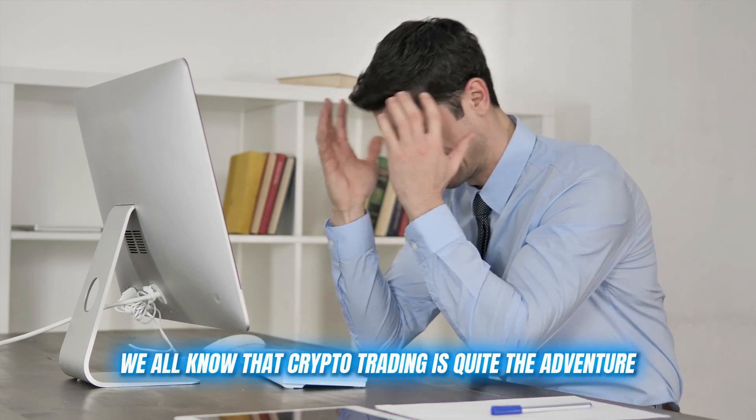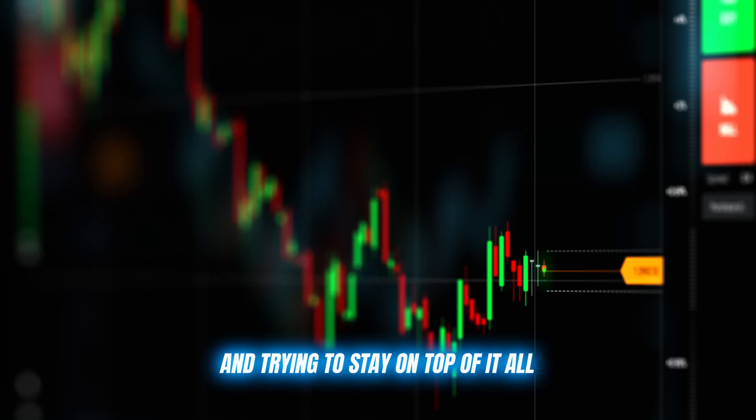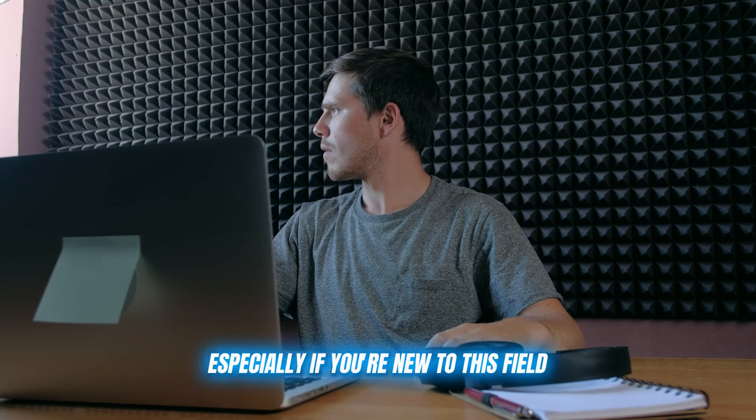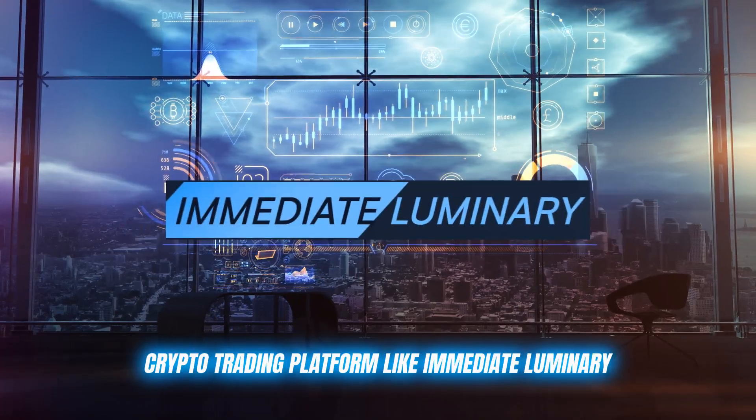We all know that crypto trading is quite the adventure. The markets never sleep, there are more coins than you can count, and trying to stay on top of it all can be overwhelming, especially if you're new to this field. But don't worry, because I've got the perfect solution for you: a crypto trading platform like Immediate Luminary.